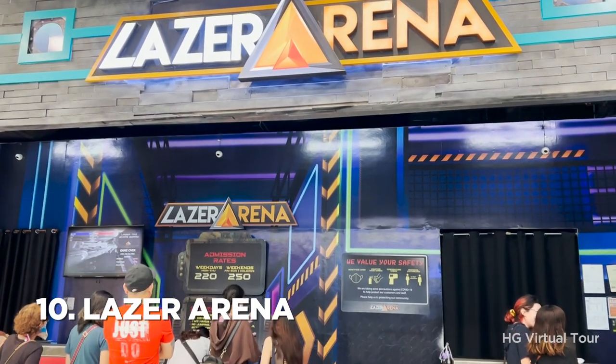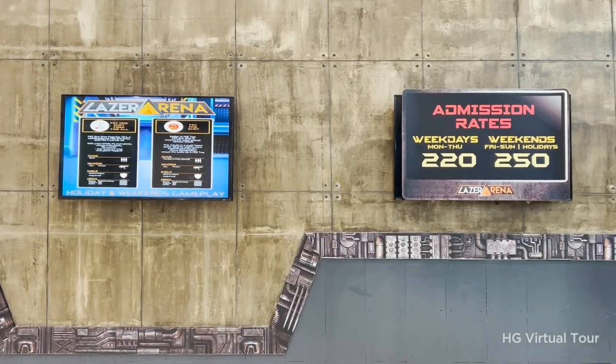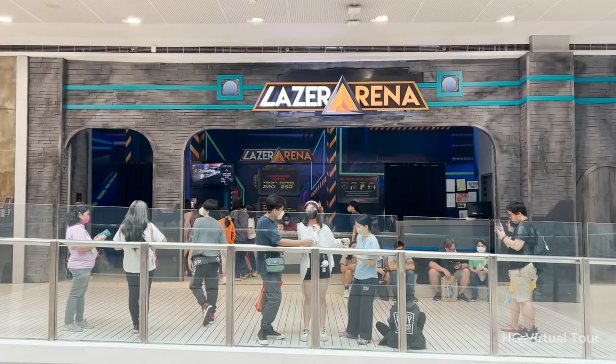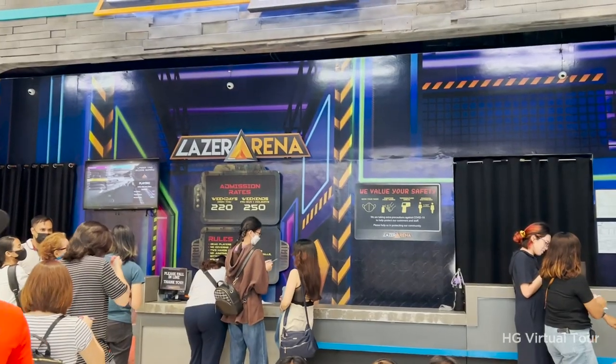Number 10: the thrills of Laser Arena. Laser Arena is an action-packed laser tag game that promises to get your adrenaline pumping. Located at Mega Fashion Hall, Laser Arena offers a unique and immersive gaming experience for players of all ages.